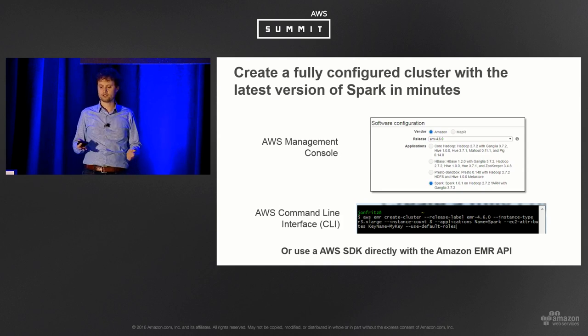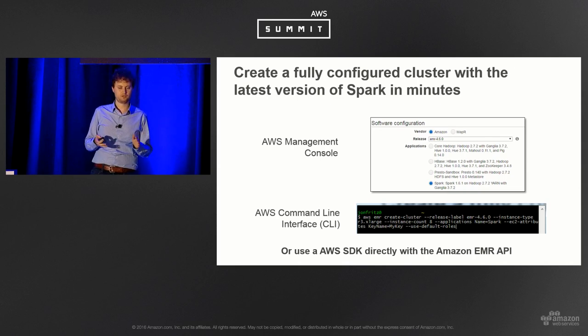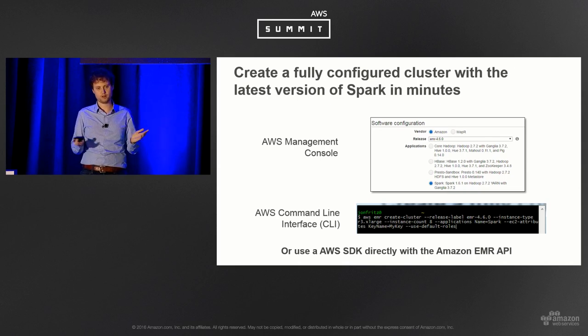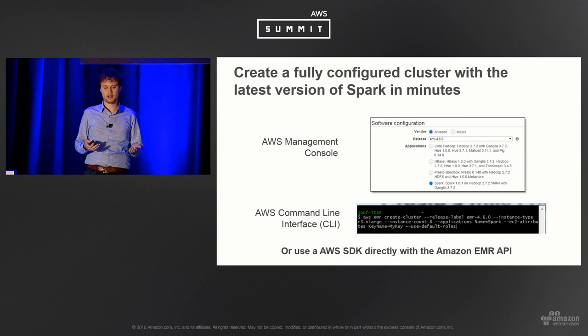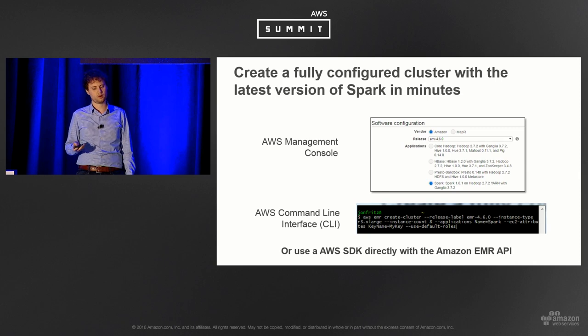EMR creates a fully configured Spark cluster in a few minutes. There's a quick-create easy page on the console — just a few options, hit go, and you have a Spark cluster. Everything is also API driven: in the AWS CLI, a single command gives you an eight-node Spark cluster. Or you can use the SDK and build your own programs that call, create, and submit work to Spark clusters running in EMR.